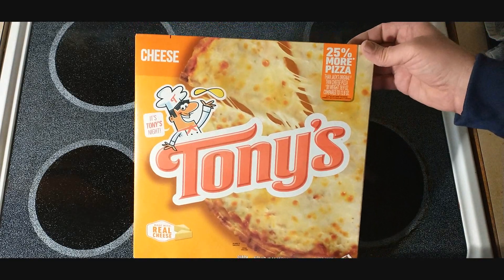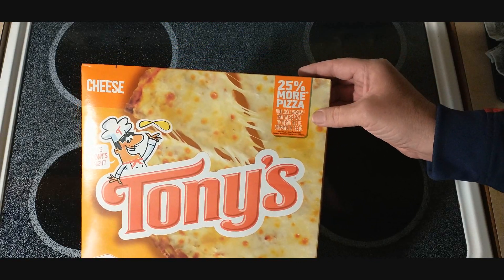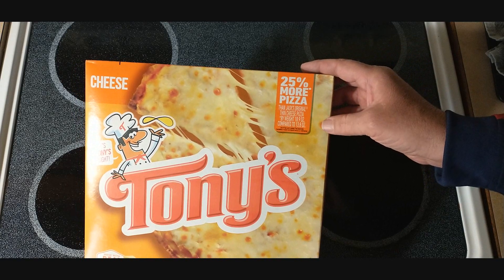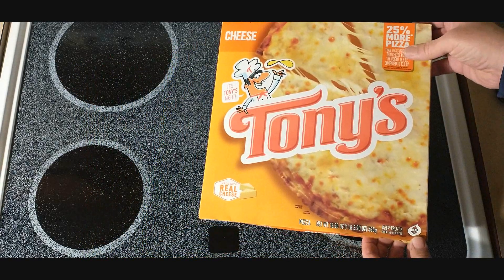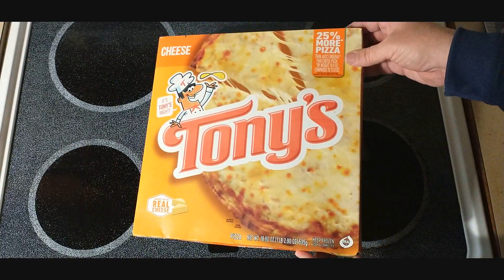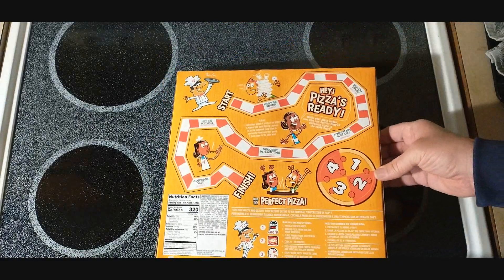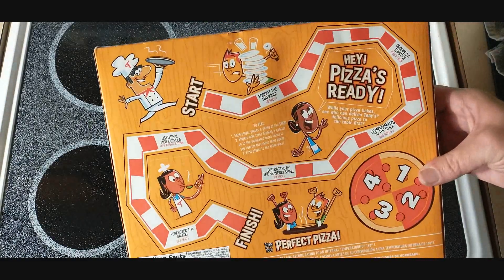Here we go with the Tony's cheese pizza — 25% more pizza than Jack's original thin crust. They're really going after Jack's on these boxes lately, saying 'real cheese.' Jack's just showed up around here, but Tony's was always around here.